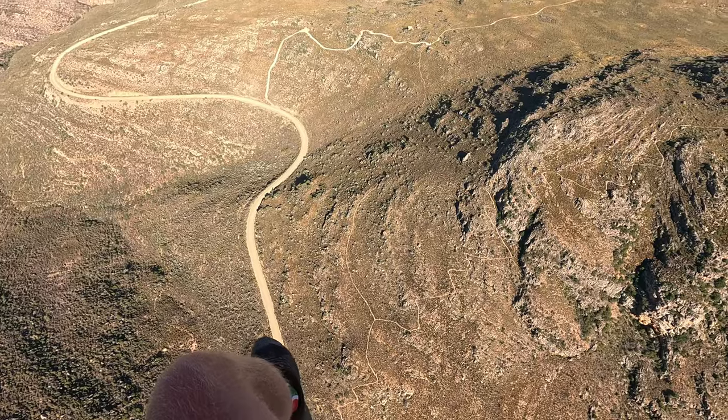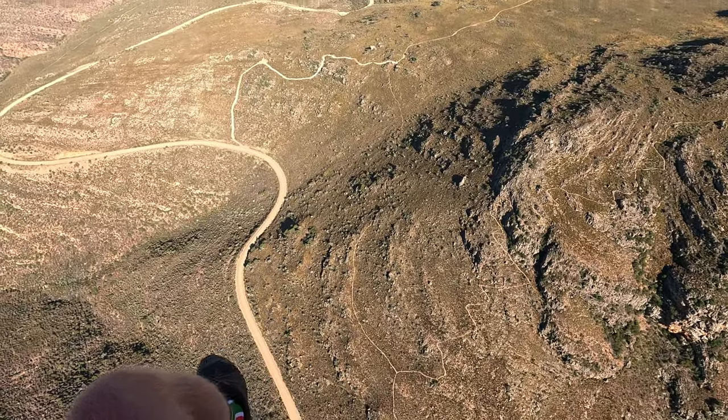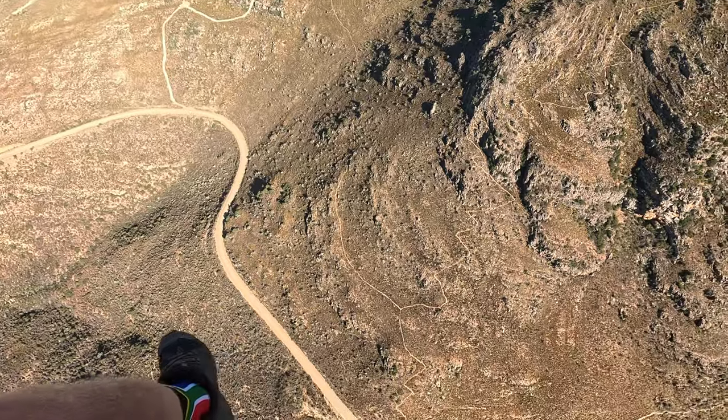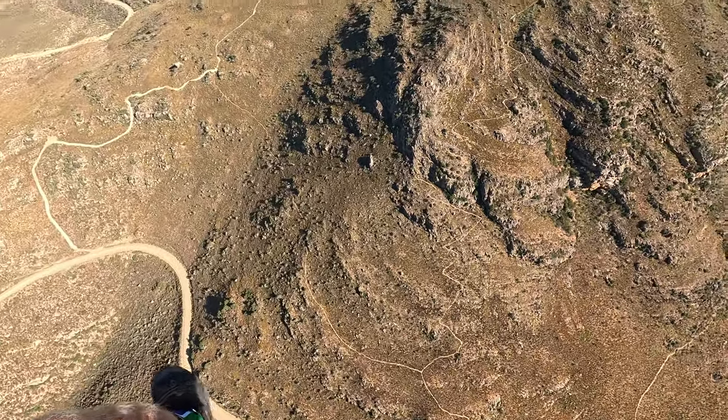Now I'm flying over Rooiberg — this is the first mountain I'll be flying over. It has some nice hiking trails, so if you like hiking or trail running it is perfect for that.